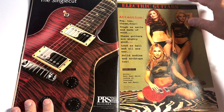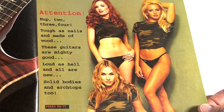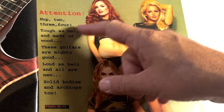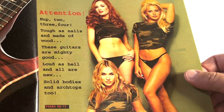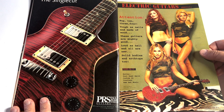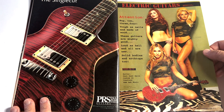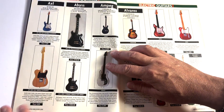Here's the single cut ad with a little military jingle: 'Attention! Tough as nails and made of wood, these guitars are mighty good. Loud as hell. And all our new solid bodies and arch tops too.' That's pretty lame, but a decent picture I guess.